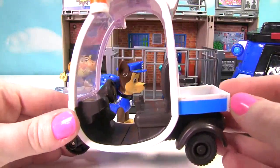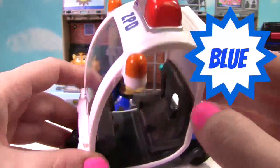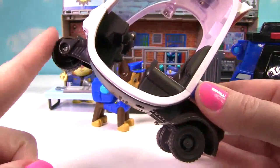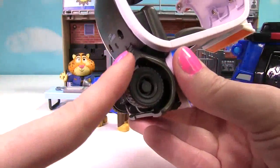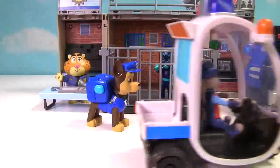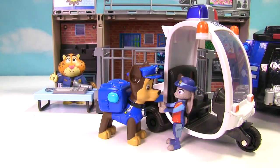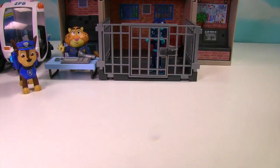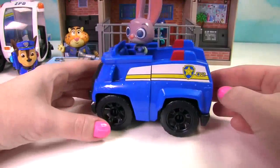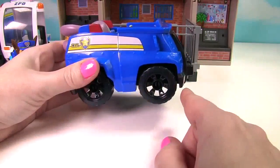This is Judy's meter maid car. It's white with blue and it has red and blue lights up top. It has one wheel in the front and two in the back. Here comes Judy now. Hey Judy, I have an extra police car for you. Thanks so much Chase. Here comes Judy in her new police car. It looks a lot like Chase's. It's blue with white and yellow and it has black wheels.